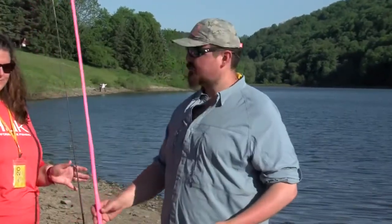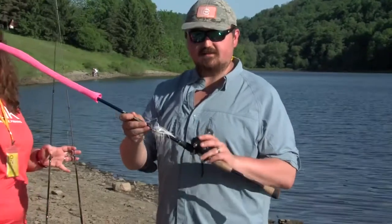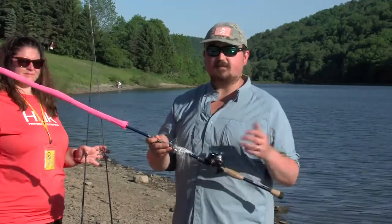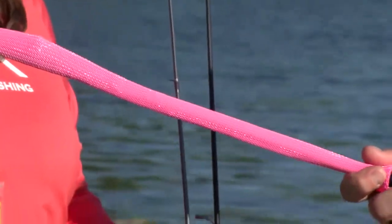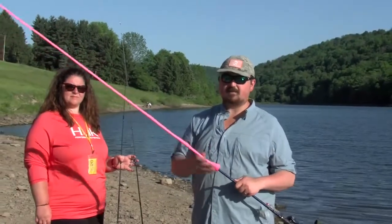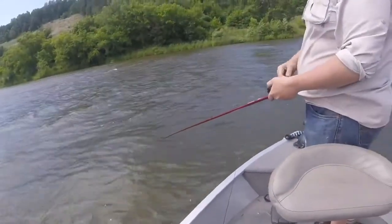What you might also see in tackle stores are rods that look like this — this is called a baitcaster. Just starting out, these can be a little bit more cumbersome and not quite as user-friendly, but a nice tool to have once you get a little more experienced. One thing you might want to look into when you buy your rods is a rod sock like these — it just helps keep your rods from getting tangled and protects them. Rods are an investment and the longer you can protect them, the longer they're going to last you.